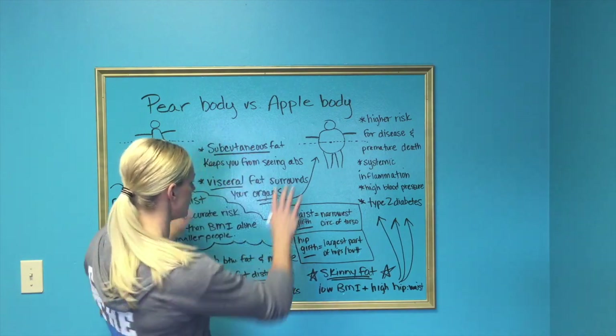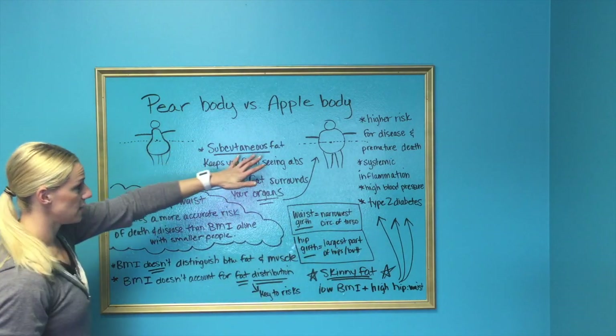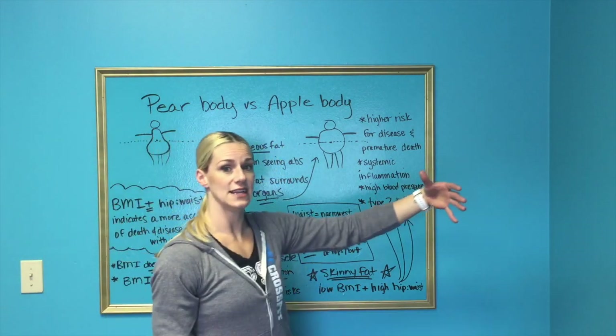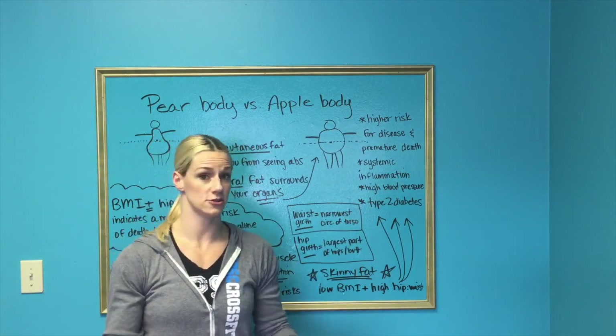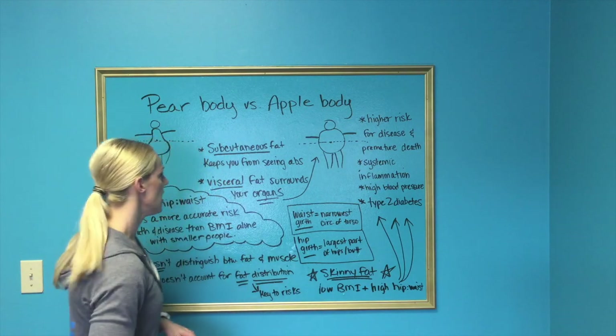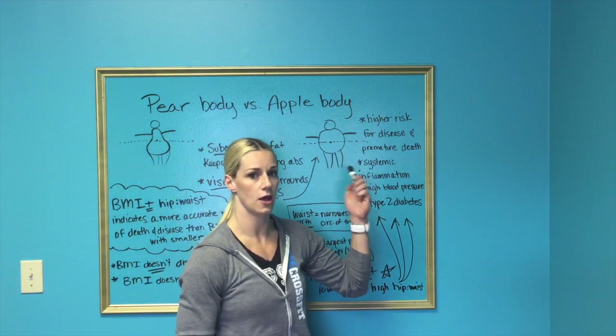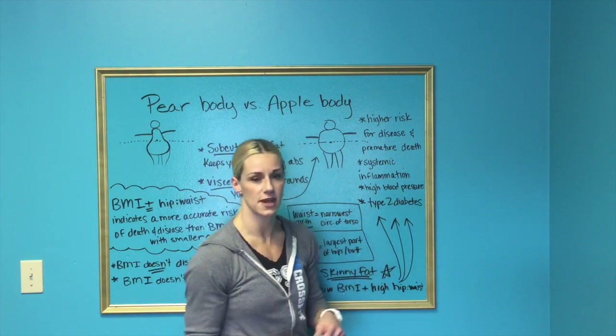So what do those different fat storages mean and what are they called? Subcutaneous fat, or subcutaneous abdominal fat, is the fat that you can pinch. That's the fat that keeps you from seeing your six pack or your abs — that's surface fat. And that's not necessarily an indication of increased risk for heart disease, high blood pressure, or type 2 diabetes.